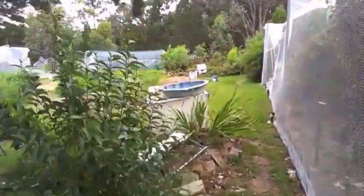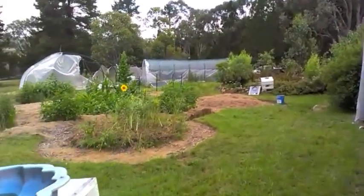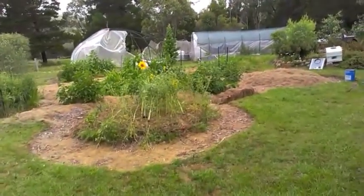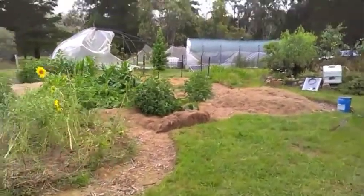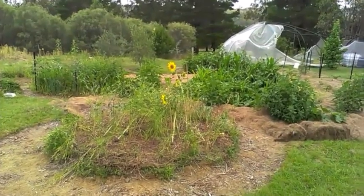Mostly we're happy with progress — things are flourishing. We're just disappointed that we missed out on stone fruit due to the fruit fly. That's it until next time — happy gardening.